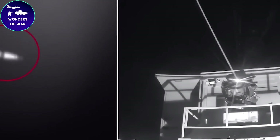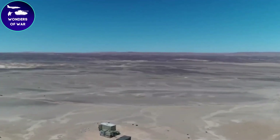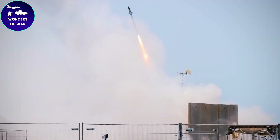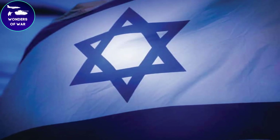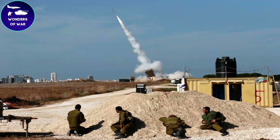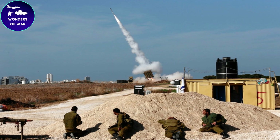Overall, the Iron Dome's capabilities make it a highly effective defense system against a wide range of threats. Its ability to detect and track incoming threats, rapidly launch multiple interceptors, and destroy threats with a high degree of accuracy has made it a critical component of Israel's defense strategy.